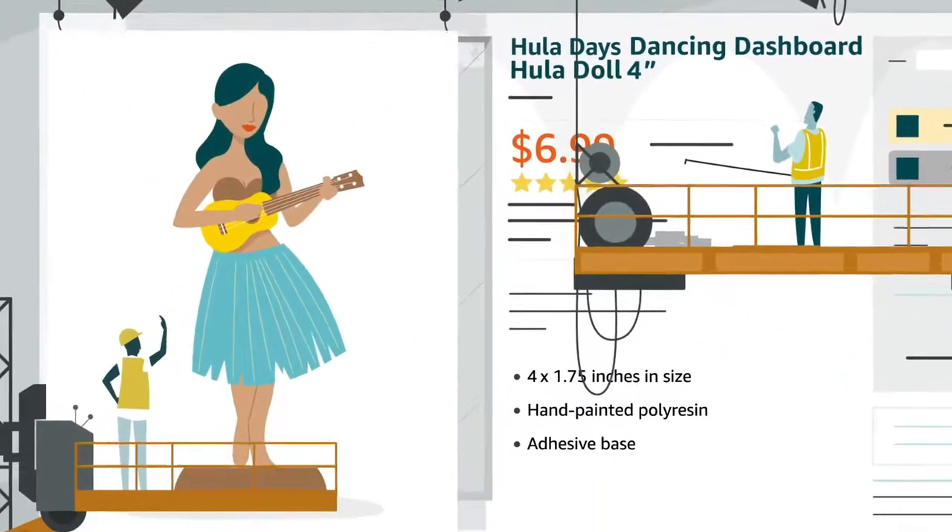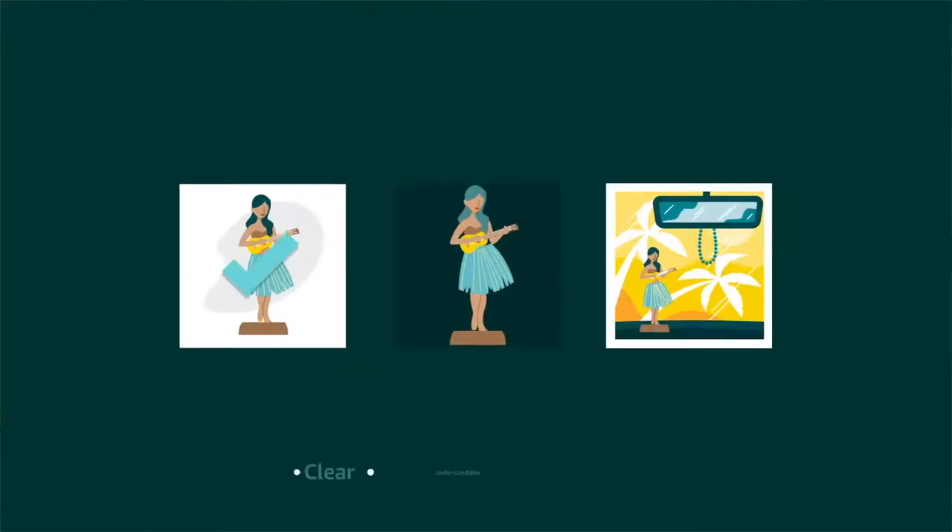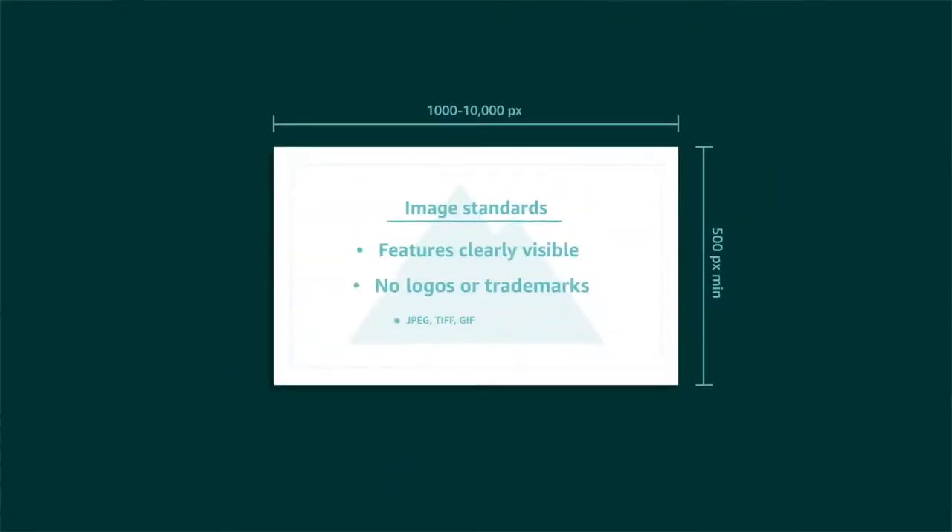High-quality images can also set your product apart. Choose images that are clear, easy to understand, and attractively presented. Be sure to follow the requirements in Seller Central and Category Style Guides to avoid any headaches.